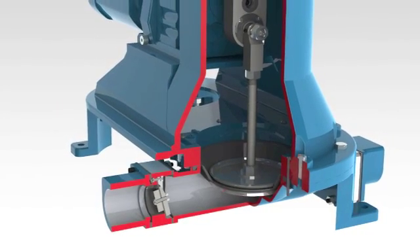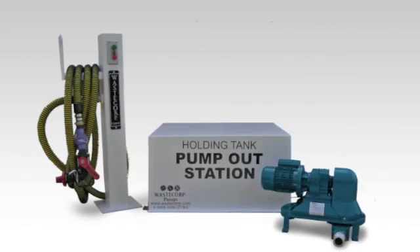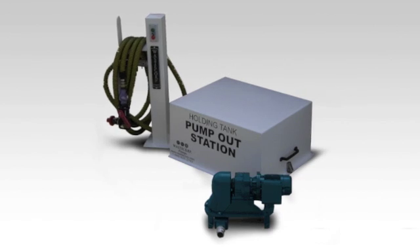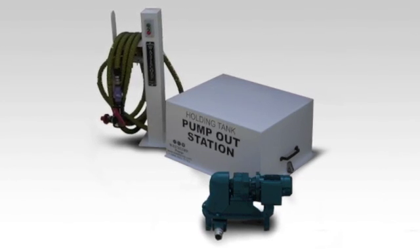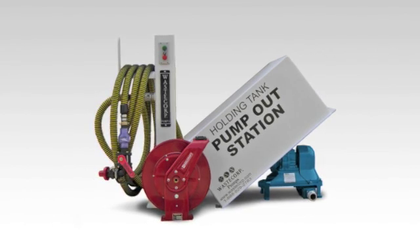And they're manufactured right here in North America. Our standard pump-out stations include hose stands, crush-proof hosing, fiberglass enclosures, and your choice of mudsucker pump, available with 1.5-inch, 2-inch, or 3-inch connections.